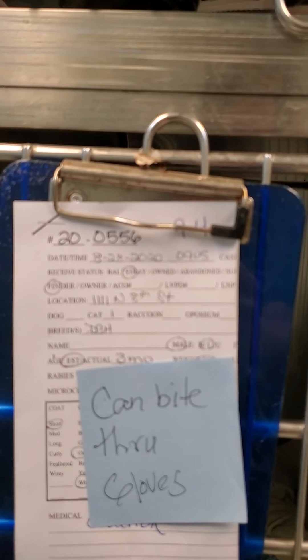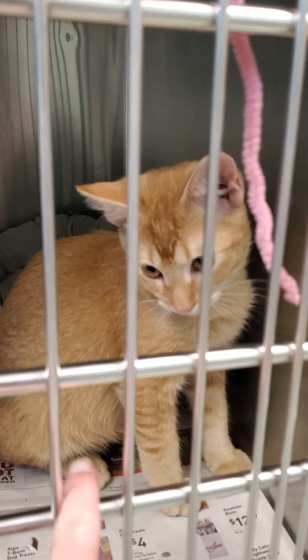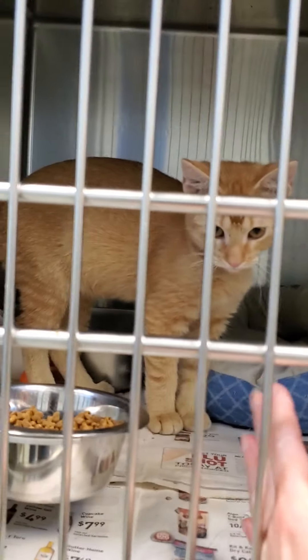And then there's this caution kitty. It says it can bite through the gloves. It's 556. You're alright, you're not too bad. Did you bite somebody? You silly kitty. You're such a youngster.